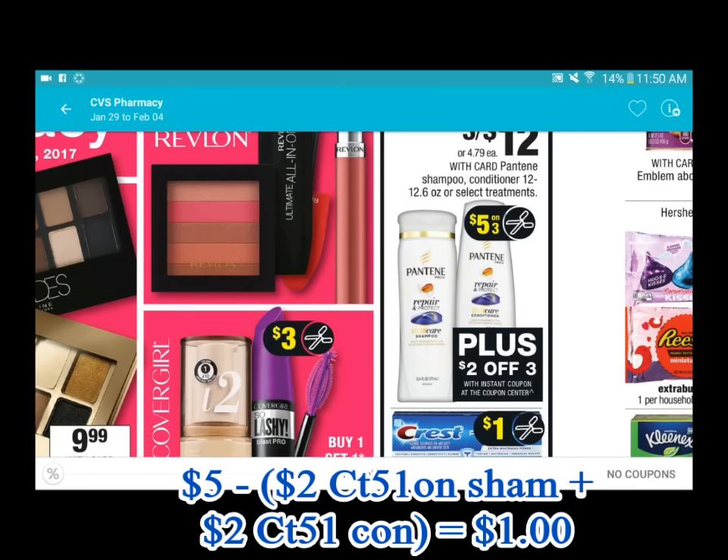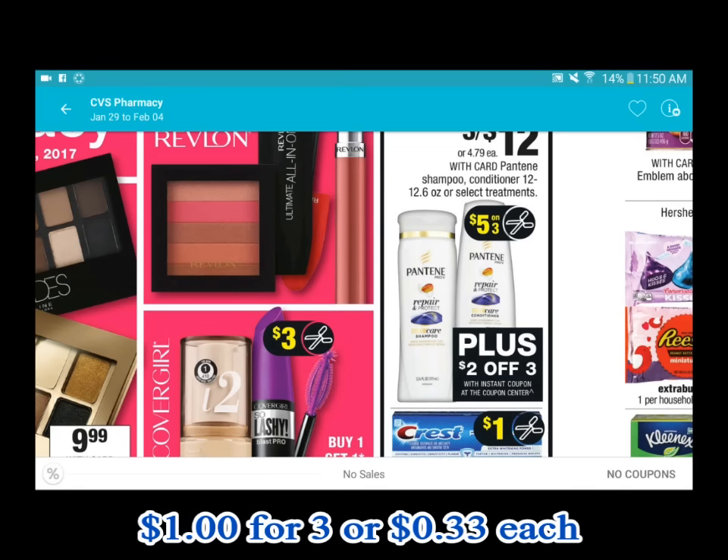There is a two dollar rebate on Checkout 51 for the shampoo and a two dollar rebate on the conditioner. If you grab both the shampoo and the conditioner, that's a total of four dollars rebate you can get back from Checkout 51. After the rebate and the coupons, in the end you pay one dollar for three bottles.